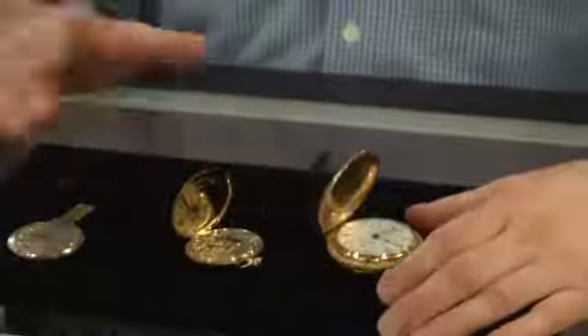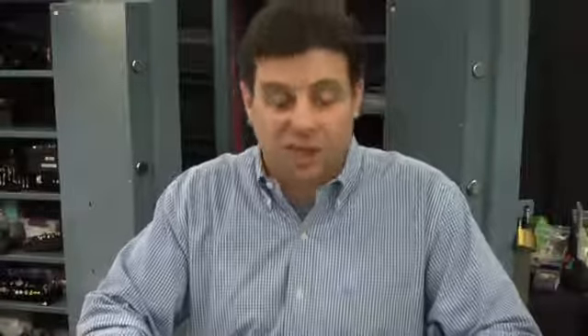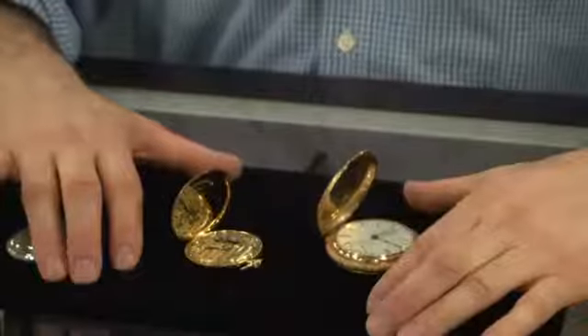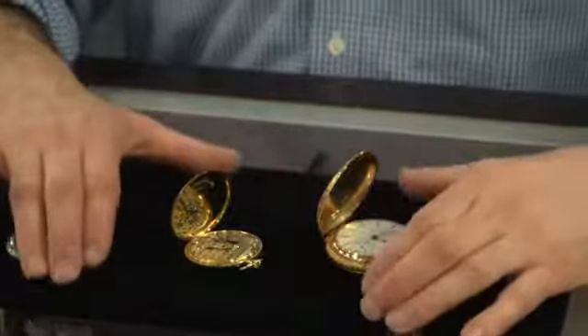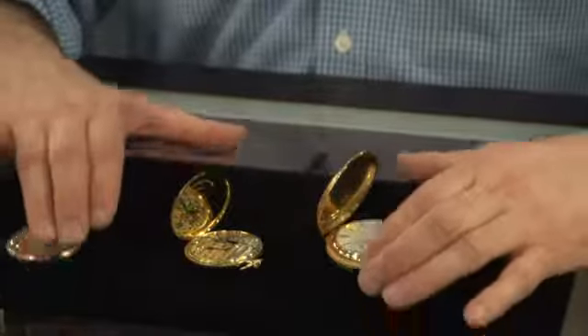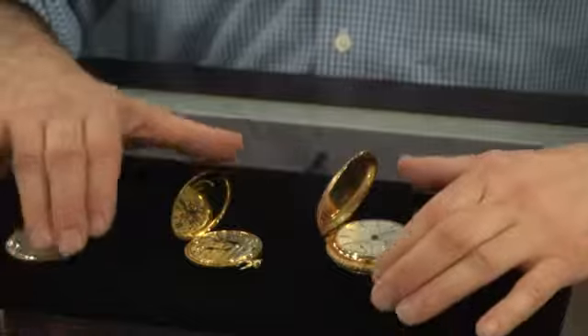In the modern computer age, as of now, probably the number one most popular way to sell pocket watches for collectors and investors is the internet. There are a lot of websites, a lot of auction sites where you can list your watches, as long as you know how to identify all the features of the watch, the content of the case, if it's a precious metal case or a non-precious metal, and what kind of movement and who the maker might be.